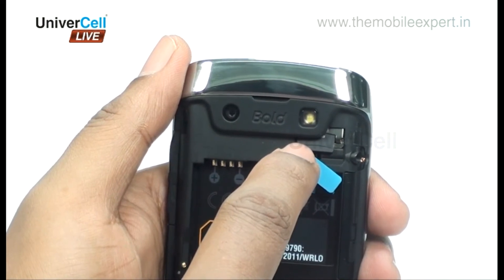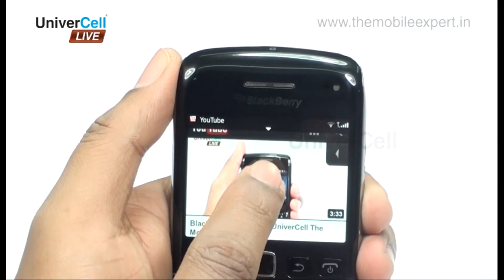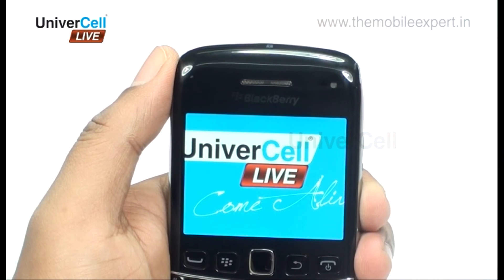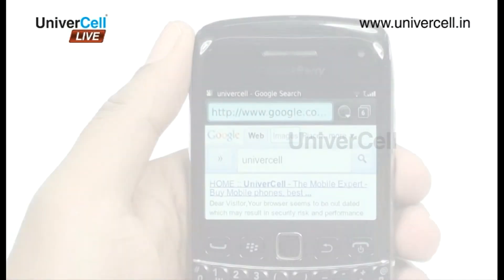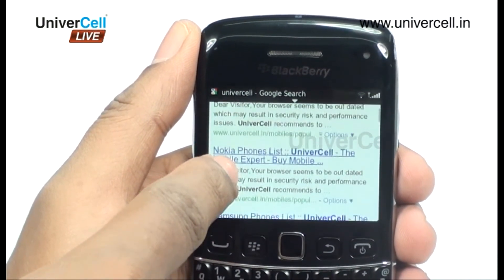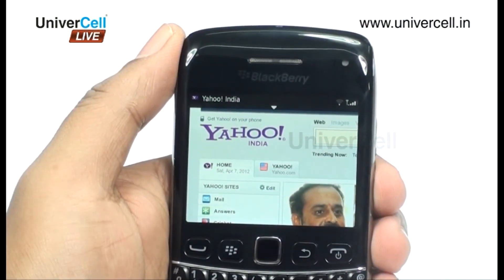The internal memory of the handset is 8GB and can be expanded up to 32GB, which means you can save almost anything. The browser is capable of showing streaming videos from the net, and you can also find software to download and save videos to the handset. The HTML browsing allows you to see the web as if on a computer.